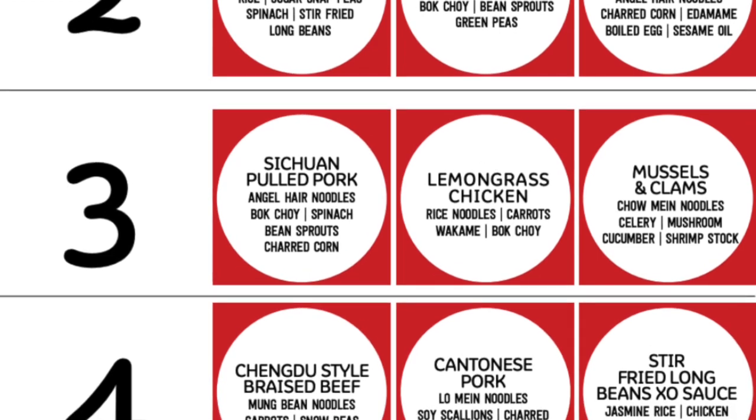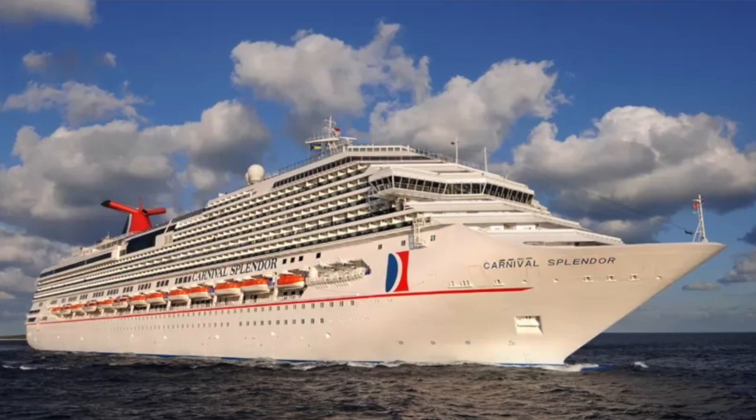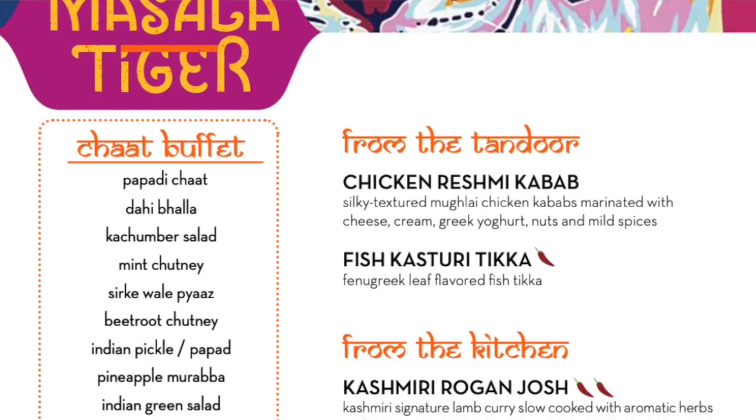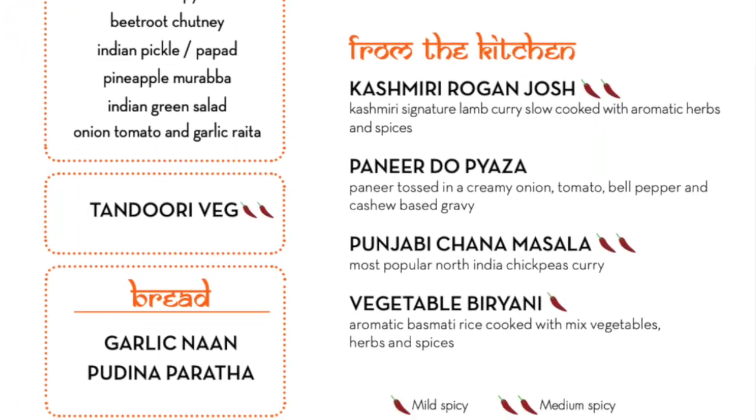There's one more place to mention, and again it's only on one ship. If you're on Carnival Splendor, be sure to check out Masala Tiger — delicious Indian food like tandoor, chutney, masala, and naan. To see the Carnival specialty dining options and menus, be sure to watch the next video.